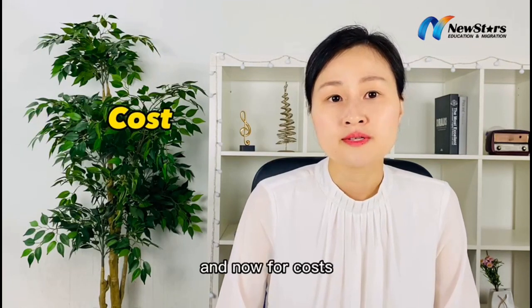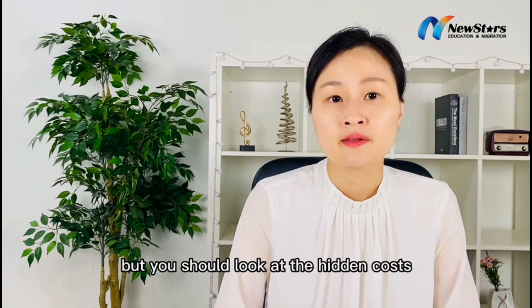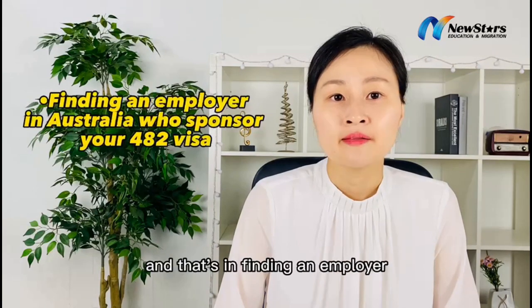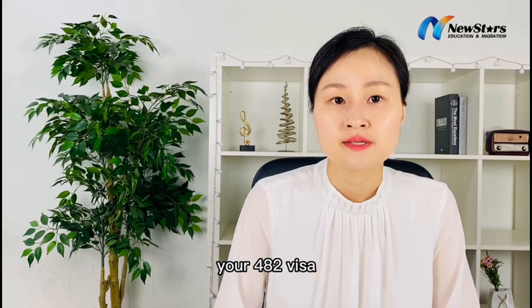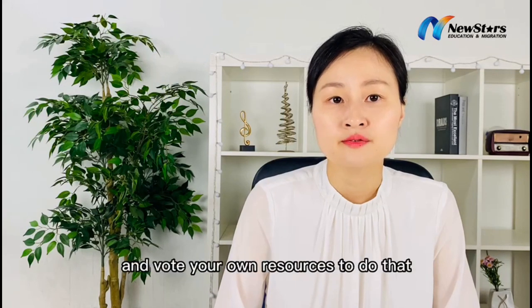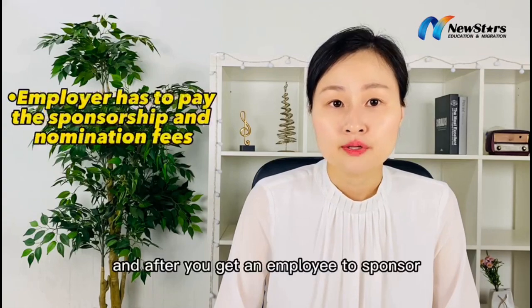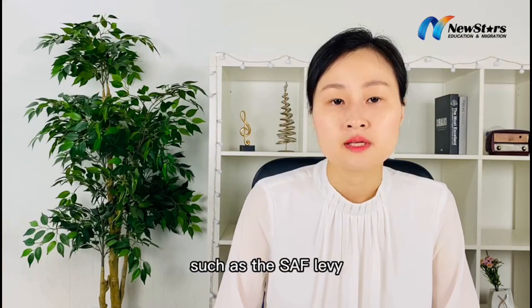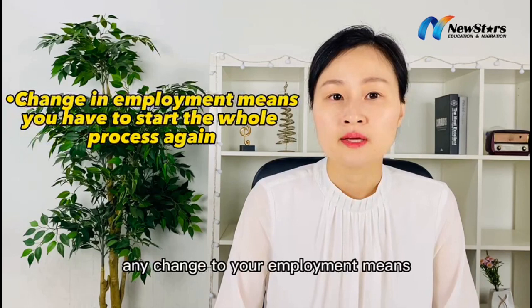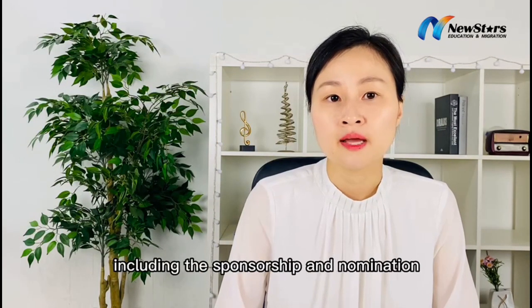Now for costs. The 482 visa sounds simple enough, but you should look at the hidden costs — finding an employer in Australia who wants to sponsor your 482 visa means you need to resign from your current job and devote your own resources to do that. After you get an employer to sponsor, your employer has to pay the sponsorship and nomination fees and other costs such as the SAF levy. Any change to your employment means you have to start the whole process again, including the sponsorship and nomination.